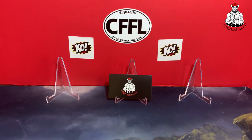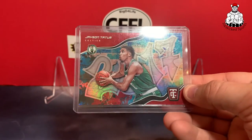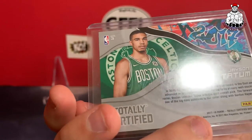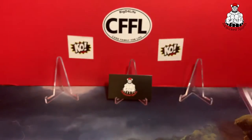Got another Grant Hill rookie. Nice Jason Tatum rookie from 2017 Totally Certified. And another Jason Tatum rookie — the Rookie Credentials.